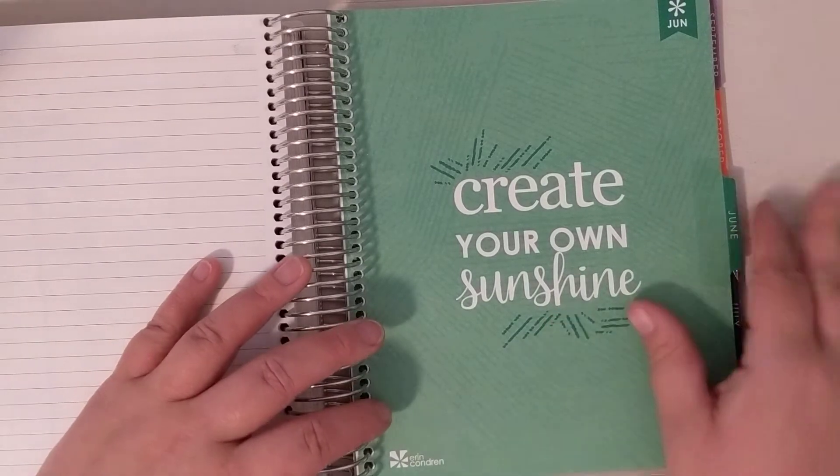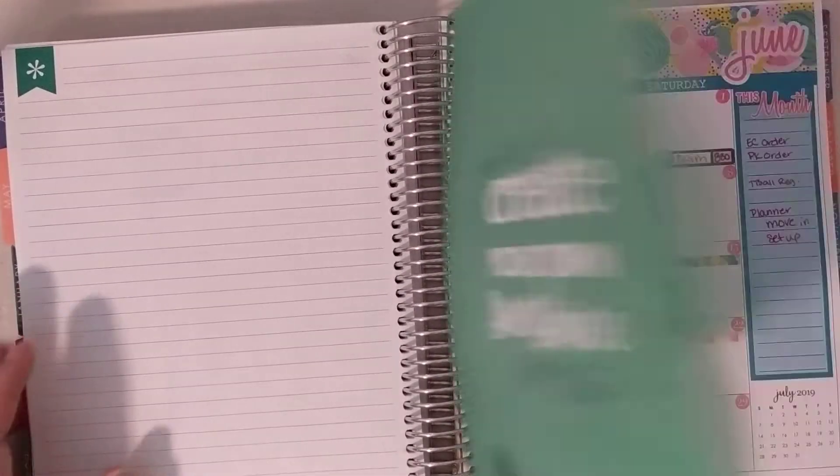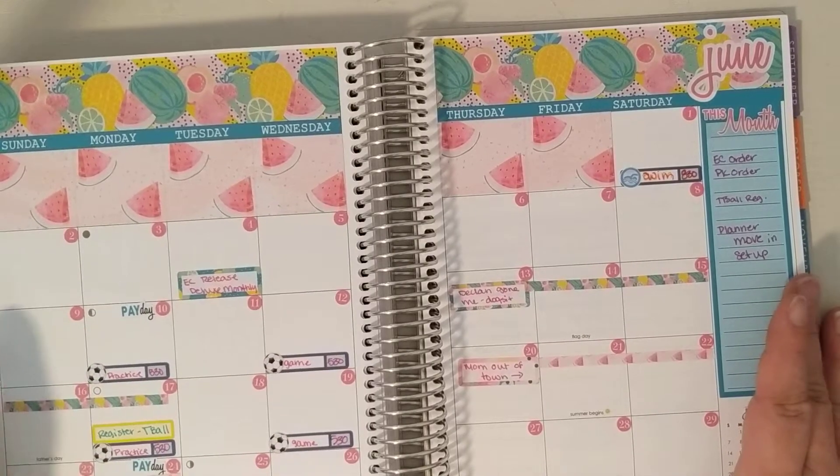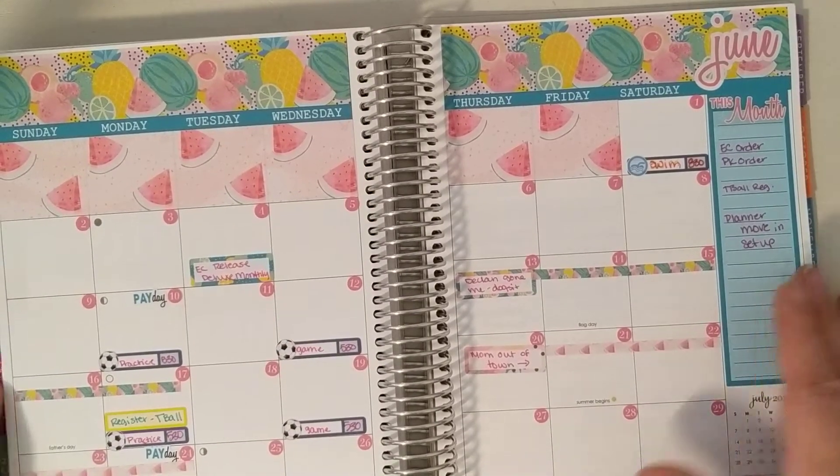First, the quote page — 'create your own sunshine' — and then we'll move into my monthly layout. All of these stickers are from Planner Kate on Etsy. I have her shop linked below.